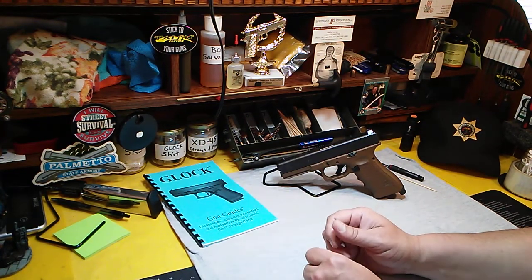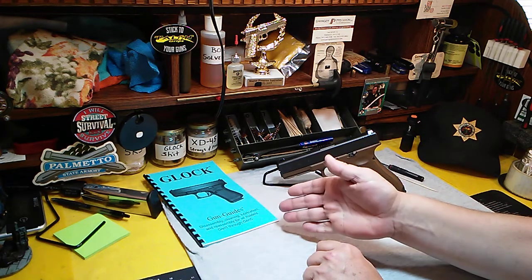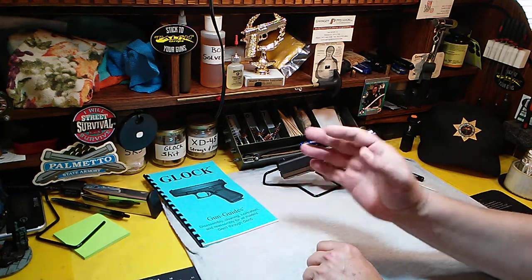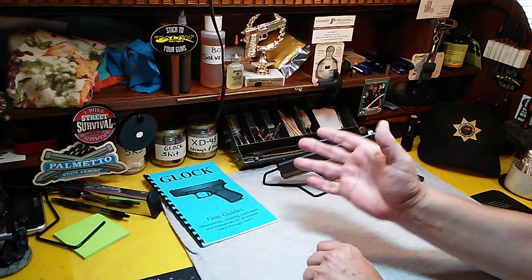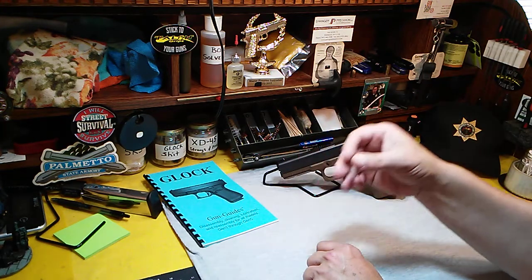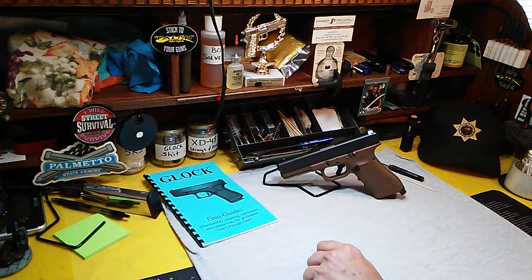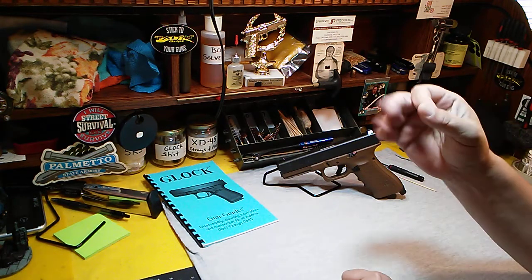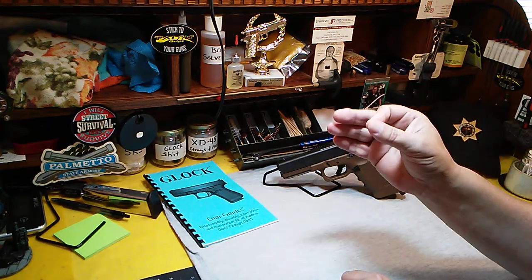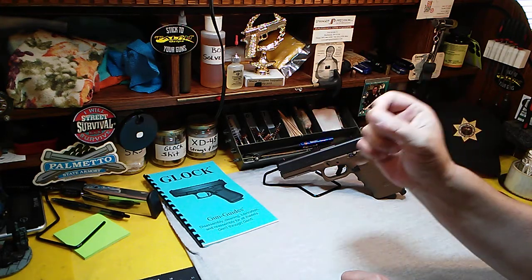Thanks for coming back to Shooting It Straight. Lately I've had a couple of friends approach me and ask if buying a used Glock was a good option, so I'll tell you exactly what I told them. I can't seem to get away from these Glock videos, but here's the thing — generally a used Glock is a good option depending on the price of course.